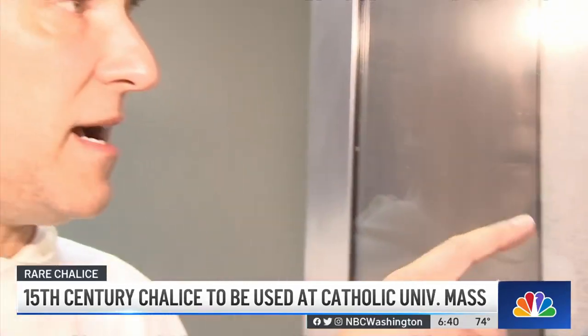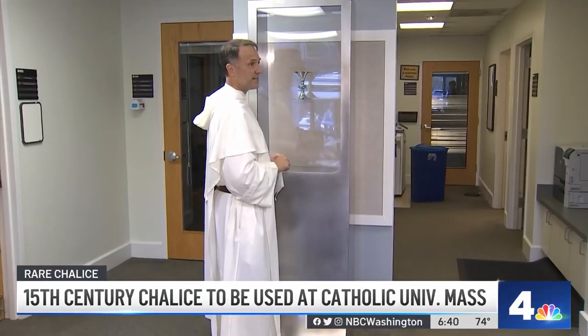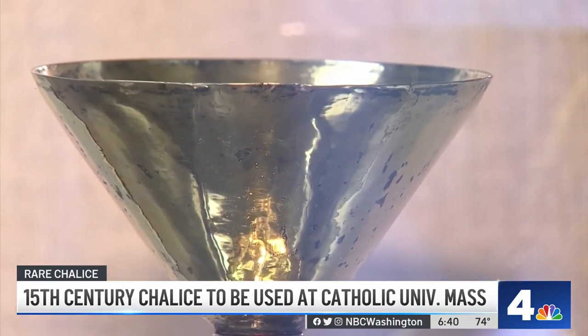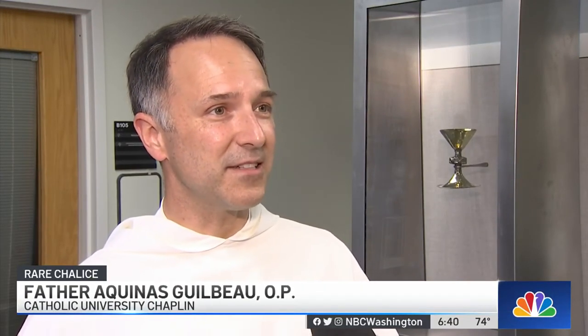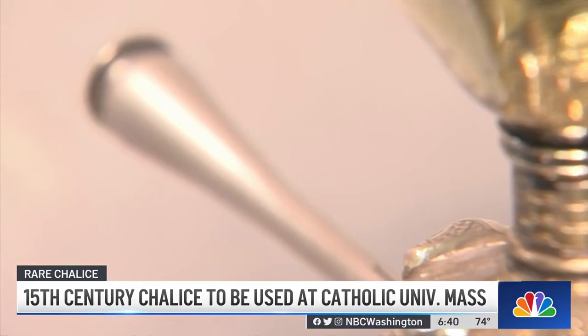Father Aquinas Gilbo at Catholic University explains that piecing together the history of the chalice is difficult. Nothing else is known about its origin, but we do know that in the 1500s, Catholicism came under attack in Ireland. In the mid-16th century, when English forces were trying to suppress Catholicism in Ireland, the monks or religious who had this chalice probably hid it or buried it.